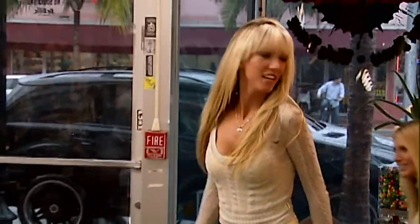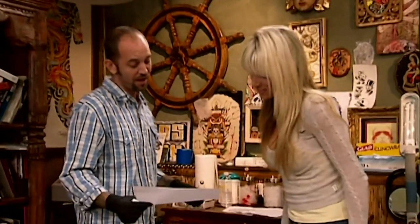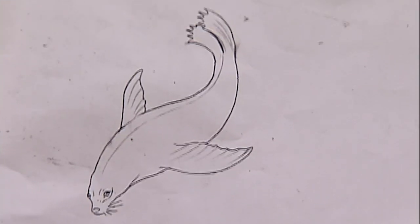Holly's ready for a sea lion tattoo to celebrate her career. Okay, you want to come on over? I'm all set. I kind of went with a small size. We'll see what you think. Okay, great. What do you think of that? I love it. Yeah? Cool. It's beautiful. Perfect. Awesome.